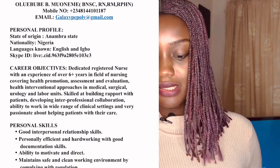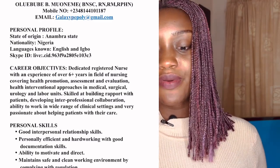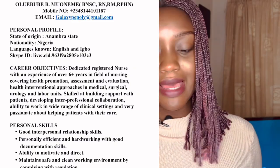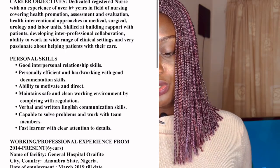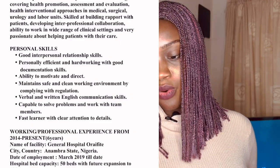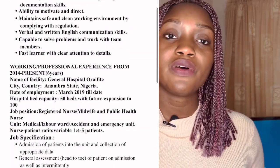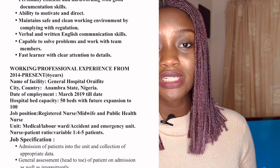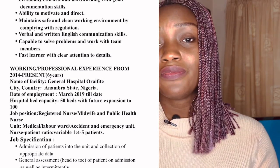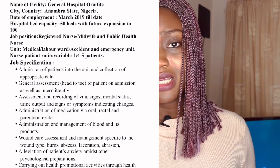You start from your most recent experience and write it down. If you're a nurse, under working and professional experience, you write the name of the facility where you've worked, the city, the date of employment, the hospital bed capacity, job position, the unit you worked, and the job specification. If you're not a nurse, write any experience you've had at all. It's also important to do online health courses so you can add a health-related qualification. I'll do another video on free online courses where you can train and download your certificate to add to your CV.